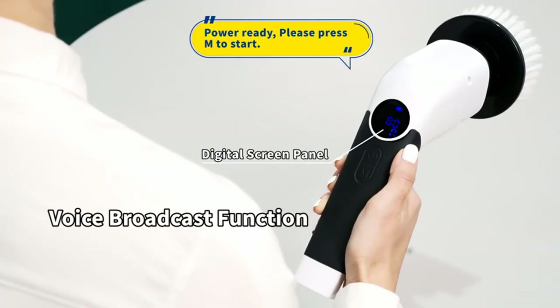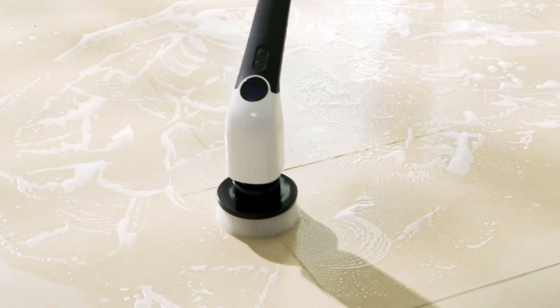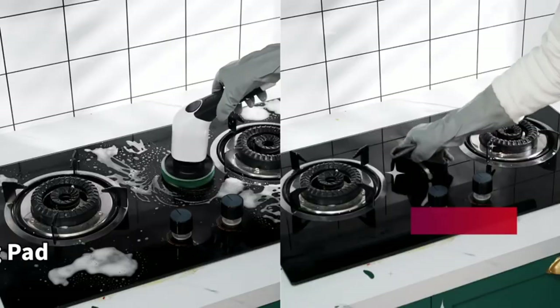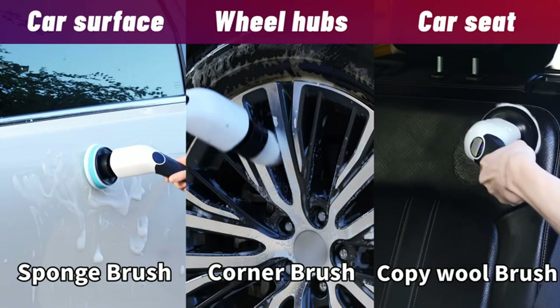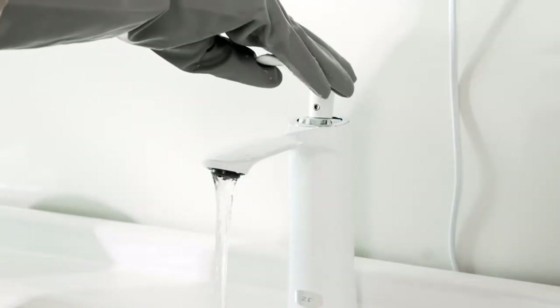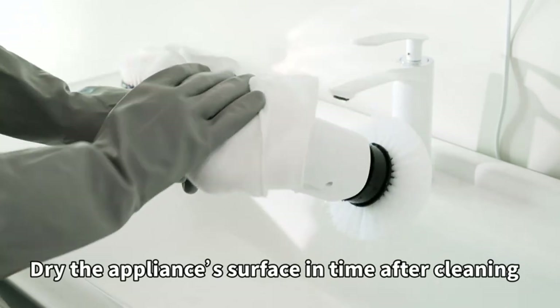Say goodbye to traditional cleaning and enjoy the convenience of science and technology in your life. The KYME electric spin scrubber has been recognized as Climate Pledge Friendly, with improvements in at least one aspect of sustainability. When you support the KYME electric spin scrubber, you're participating in a collective effort to advance environmental responsibility, co-creating a cleaner, greener future for all.